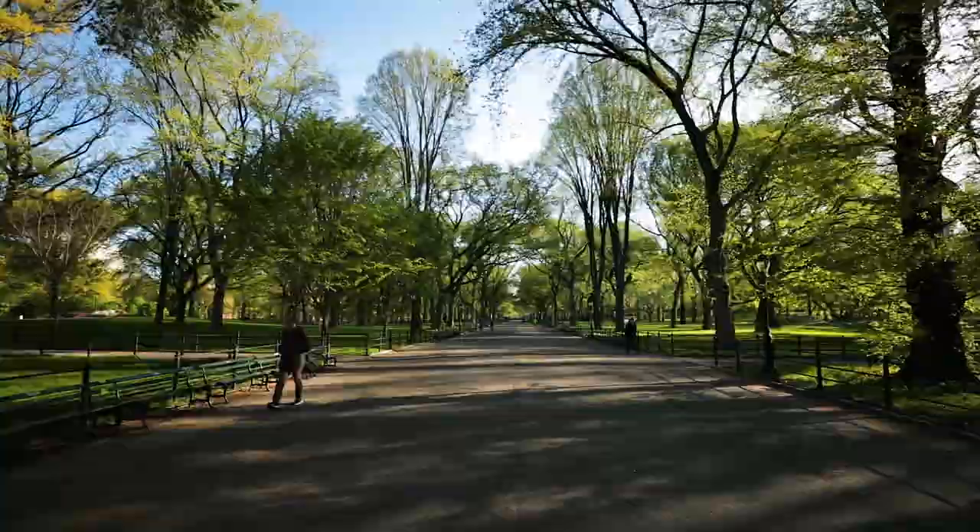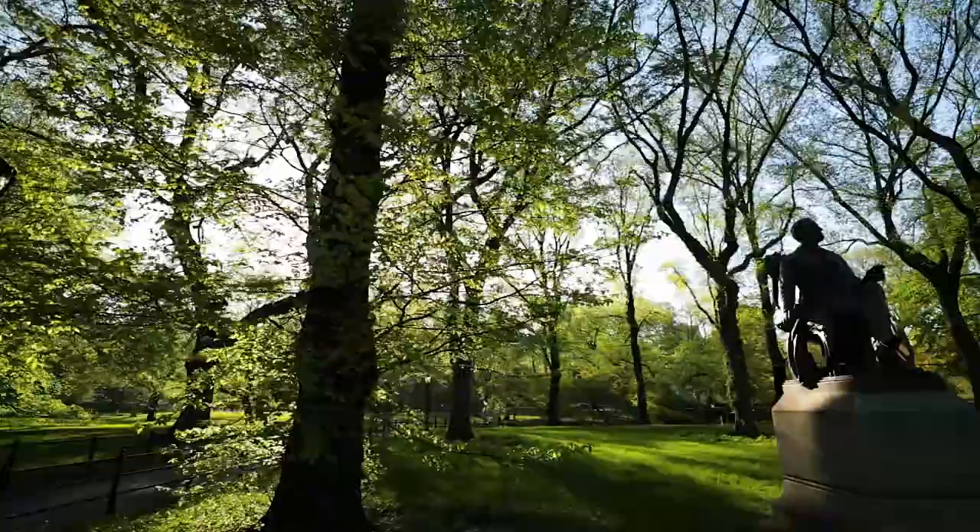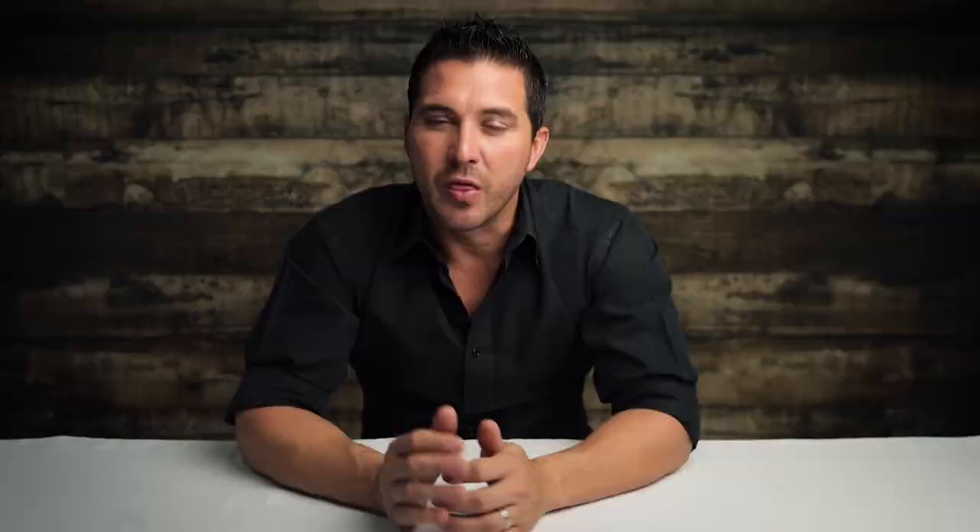Another famous spot is The Mall, which is this long area covered by trees that has been featured in many movies. It's quite famous and beautiful. This area is busy at all times of the day — even at sunrise there are people running before they go to work and walking their dogs. But with a little bit of patience you can always find the time to take a picture without anyone in your background.